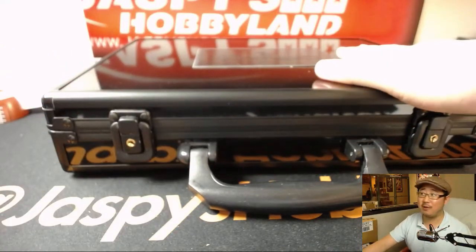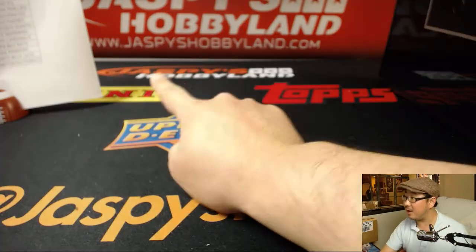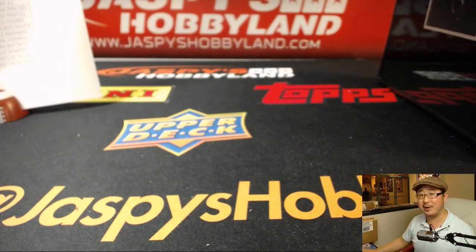Incredible stuff, folks. That was Flawless Baseball, Flawless Baseball in the books. We have another one-box break available on jaspieshobbyland.com. Let's run another one of these back — amazing stuff in here. Thanks, everybody. We'll see you next time on jaspieshobbyland.com.